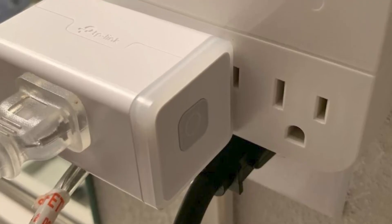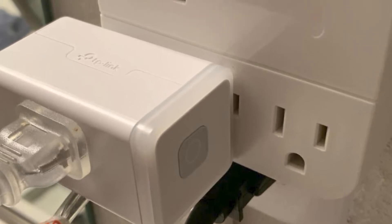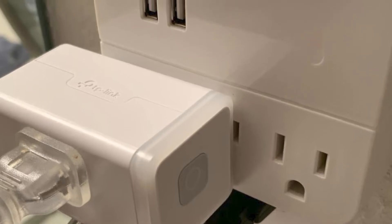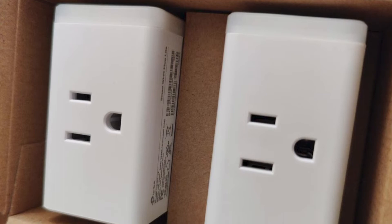Kosta actually has a whole selection of smart devices — lights, cameras, and more. If you own any other Kosta devices, you can create smart triggers, such as switching a lamp on if motion is detected by a Kosta camera.